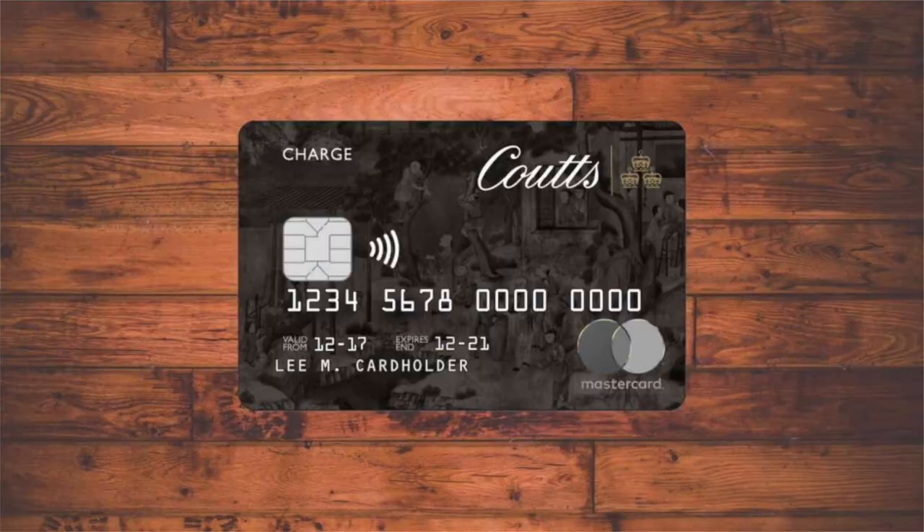The final card on our list is the Coutts Silk card. This card definitely has the most crazy benefits and is also probably the most difficult card to get your hands on. You need to maintain at least a balance of one million pounds with the bank and you also have to have an annual salary of at least £500,000 a year. If you spend more than £50,000 a year on the credit card, they'll waive the annual fee for you, which is £350 a year — so not actually that expensive.